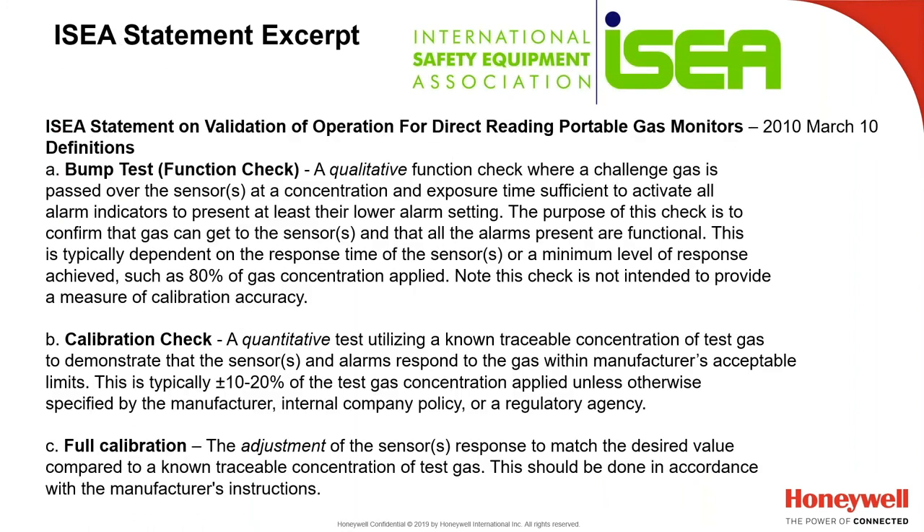We work with the International Safety Equipment Association (ISEA) and developed definitions of a bump test, calibration check, and full-span calibration together with competitors MSA, Drager, 3M, Scott, and Biosystems — back in 2010. OSHA adopted these in a Safety and Health Information Bulletin (SHIB). If you Google 'SHIB 0930 2013,' you will find this OSHA SHIB referencing these definitions.